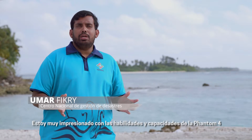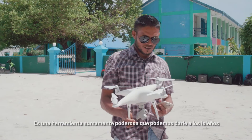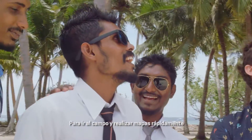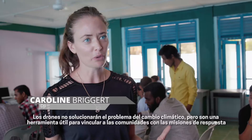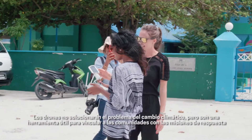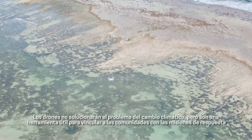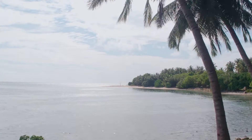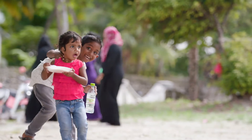I've been very impressed with the abilities and capacities of the Phantom 4. These are really powerful tools that we can give to the islanders to go out to the field quickly, get the maps done and identify what sort of support they need. Drones will obviously not solve the issue of climate change, but it can be that small, useful technology that can help bridge the communities with disaster response missions.